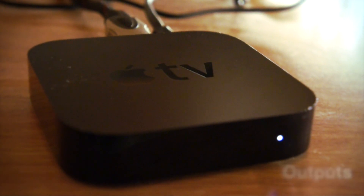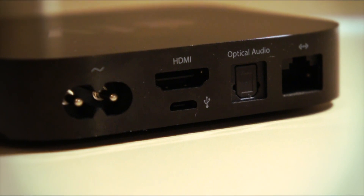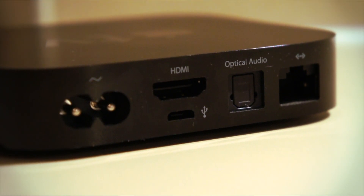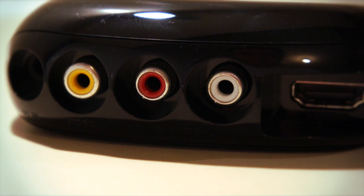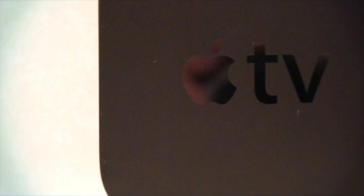Next up are the outputs. The Apple TV has power, HDMI, a USB which I've never needed to use, optical audio, and also ethernet. Whereas the Roku One surprisingly has an RCA out, HDMI, and the power cord. This round goes straight to the Apple TV as I feel the Roku has wasted space with the RCA and also lacks the optical audio. It's full HD, so why wouldn't you want decent sound?